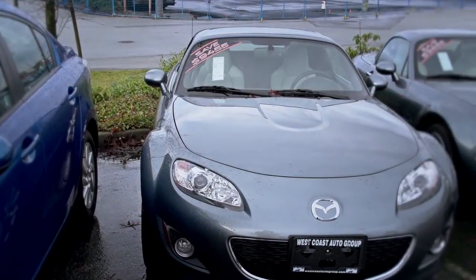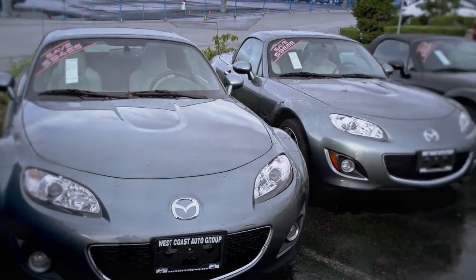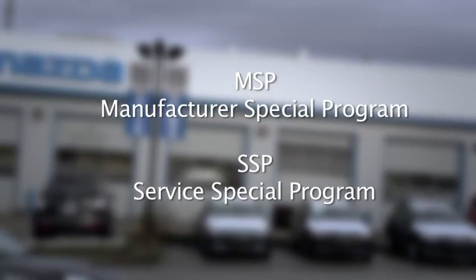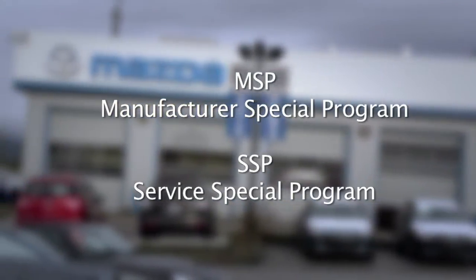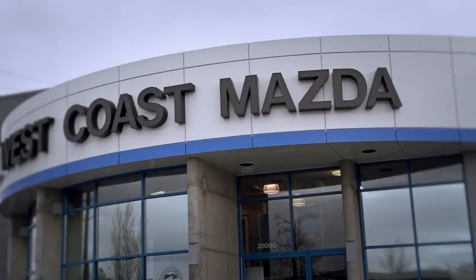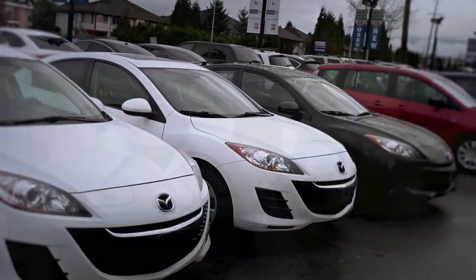Mazda would make a new style and everyone would get it for free, and we would know that. When you bring your vehicle in, we always check to make sure that all the components on the car are up to date. These are things like the MSPs and SSPs. People don't get letters for those — they're an internal company thing that only Mazda dealers are aware of, and when the car comes in, we check and replace the component.